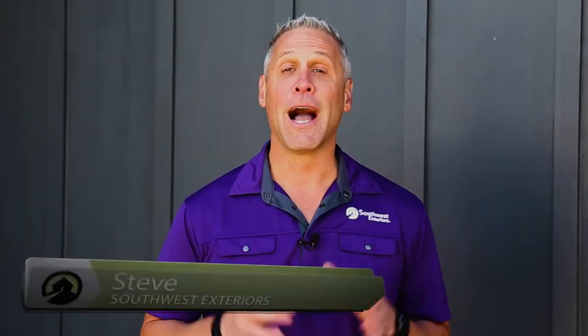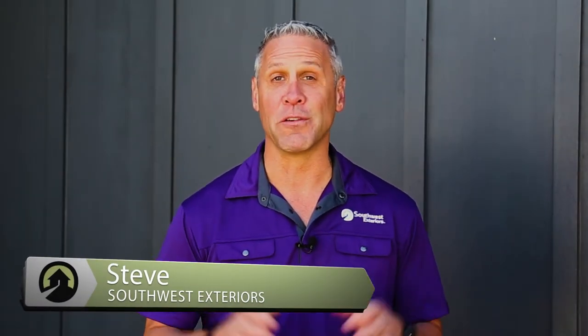Hi, I'm Steve from Southwest Exteriors and welcome to the Home Solutions Channel. At Southwest Exteriors, we exclusively offer James Hardie products for siding replacement projects.